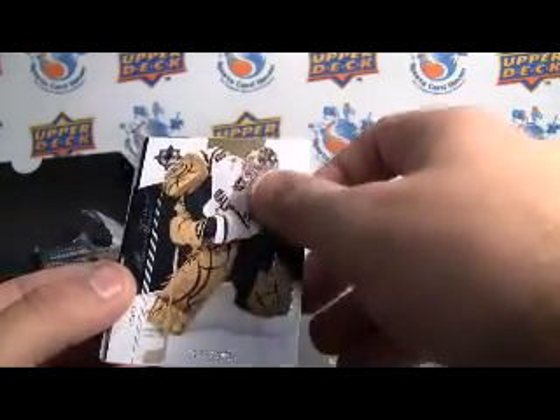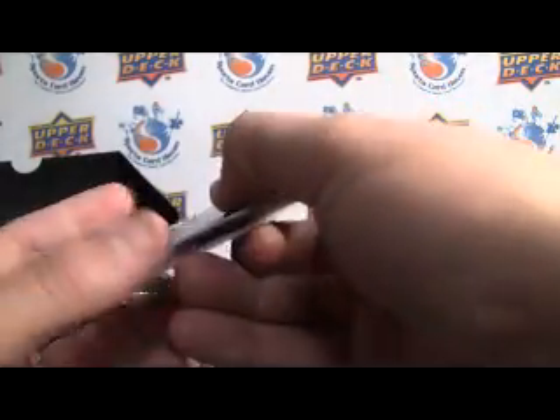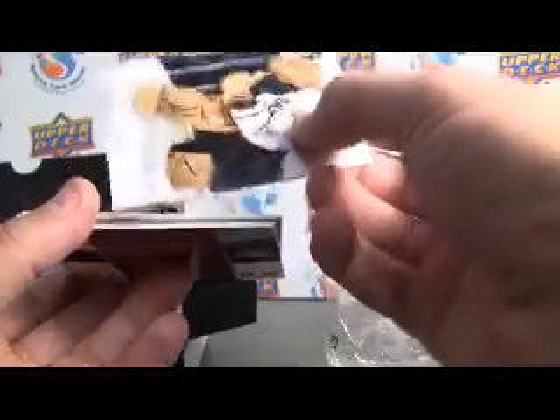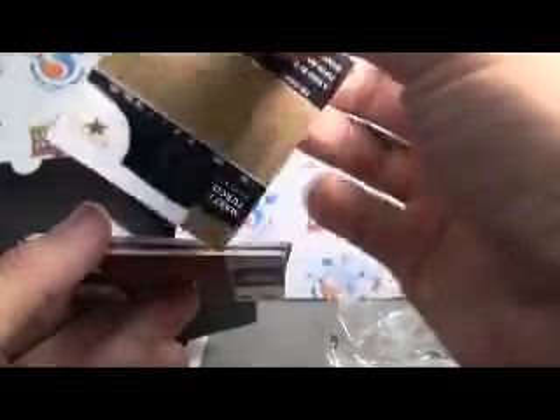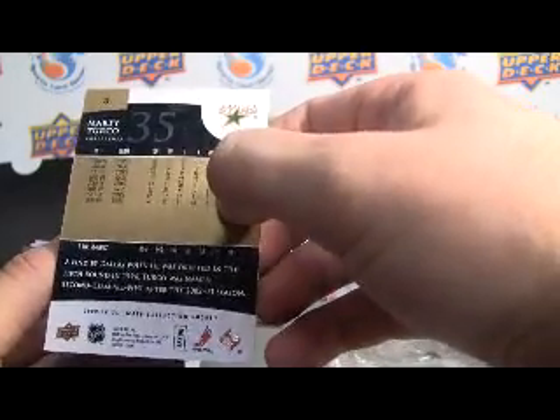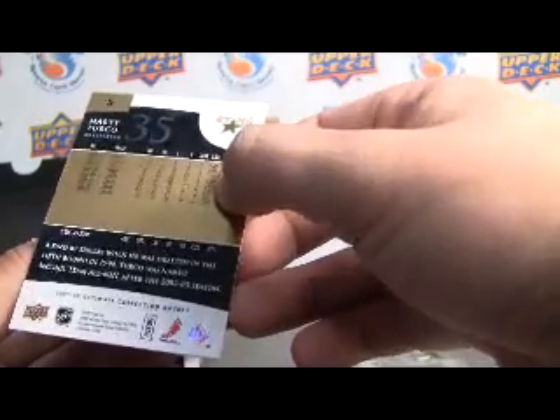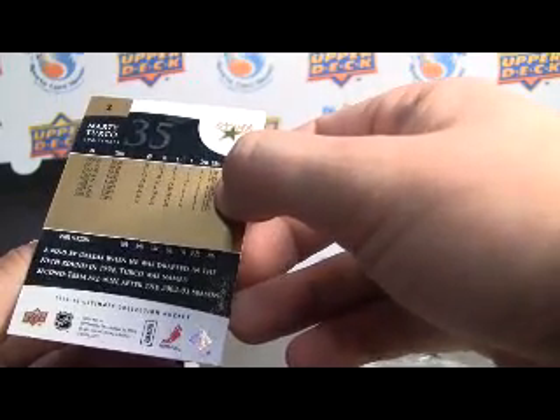It's got that texturized feeling to the top of it as well — it would be a sweet card to get autographed too. It's got a matte kind of finish to it. On the back you've got all the essential statistics, so that's pretty cool.